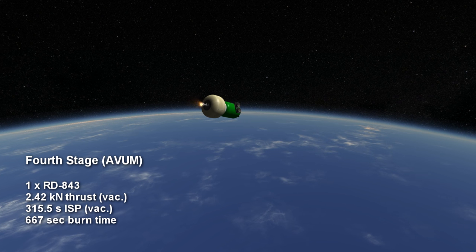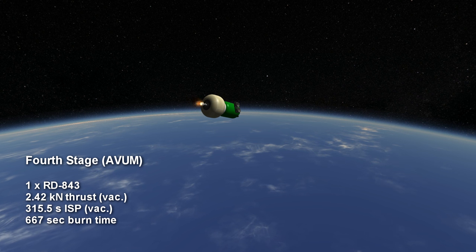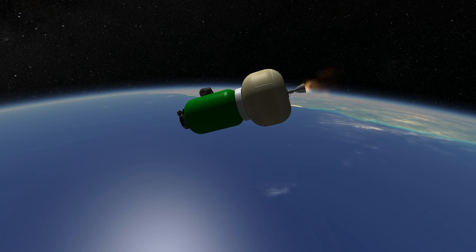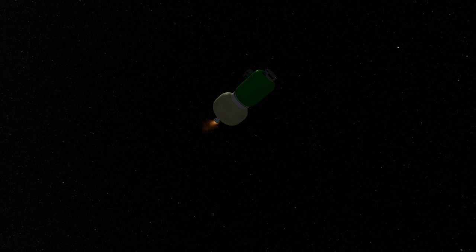The fourth stage is the only liquid stage. It is called the AVUM and it has a tiny 2.42 kilonewtons of thrust, burning UDMH and N2O4 for up to 11 minutes and 7 seconds. The actual engine is an RD-843 from Ukraine and has a chamber pressure of 2,960 psi, allowing it to achieve a vacuum ISP of 315.5 seconds.